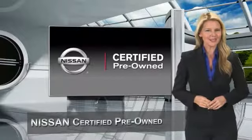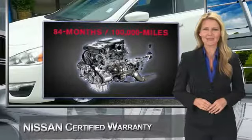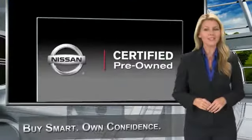This vehicle has less than 40,000 miles. Great options include keyless entry and traction control. Every certified pre-owned Nissan meets or exceeds comprehensive criteria and passes a rigorous inspection. We look at everything with meticulous detail before admitting any vehicle into the Nissan certified pre-owned program.